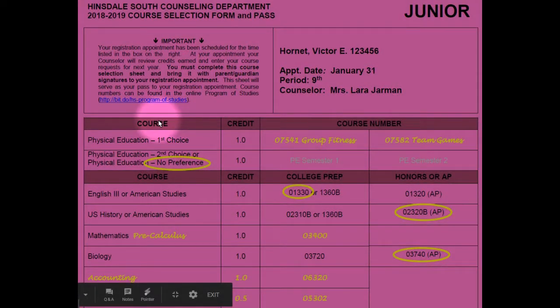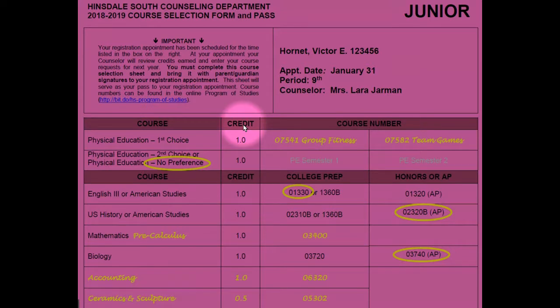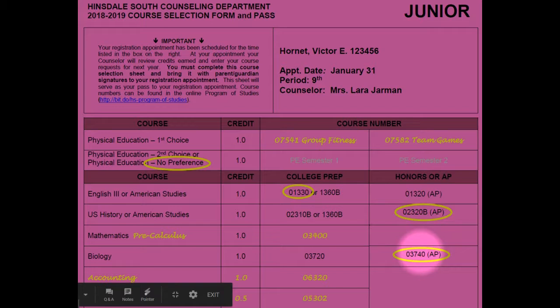Hi, this is Mrs. Jarman from the Counseling Office. Let's examine the course selection form. During today's extended second period, you should begin filling in your course selection form. You will notice that there is a column on the form to list the name of your courses that you would like to request, a column to list the amount of credit the course is worth, and a column to list the course number. Required courses such as PE, English, Social Studies, Math, and Science are pre-printed for you. After you speak with your teacher, you should circle the appropriate course code. For example, this student spoke with his chemistry teacher about taking AP Biology, so he circled the code that stood for AP Biology.